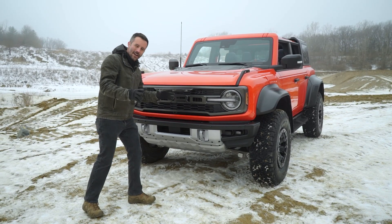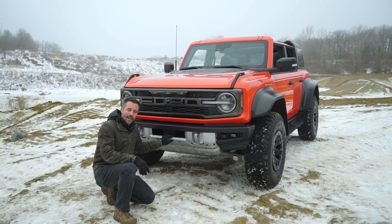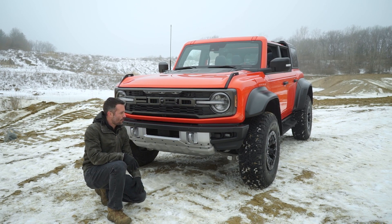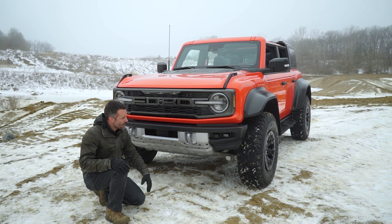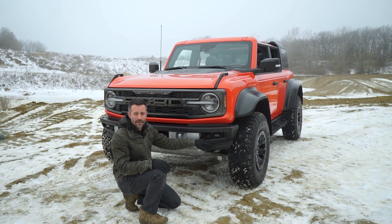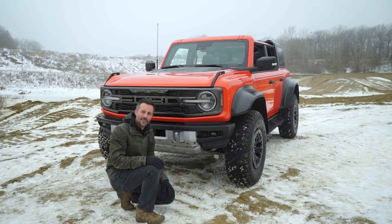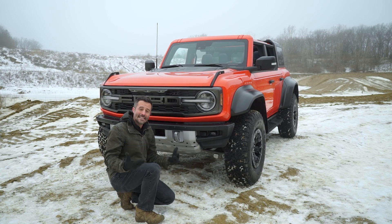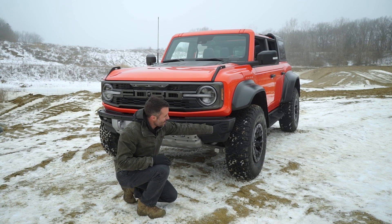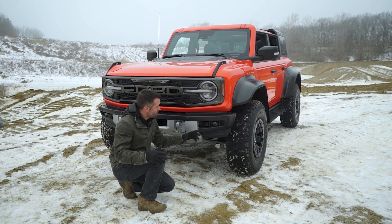Let's start talking about the Bronco Raptor from the front and move our way to the back. Up front, you get an upgraded front bash plate — steel, heavy duty, with tow hooks for recovery if you need them. At the sides of the steel bumper, you've got rigid LED fog lights. The inner ones are capped from the factory because they're so bright in combination with the outer ones that you can't legally drive them on the road. Once you go off-road, remove the caps and you're good to go. These end caps are also removable to improve front-end clearance.